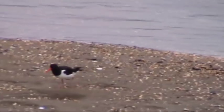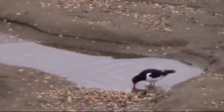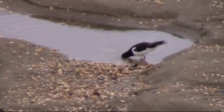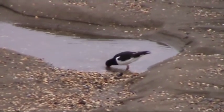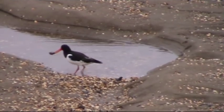Mussel shells — yeah, he's got one, you can see it in his beak.